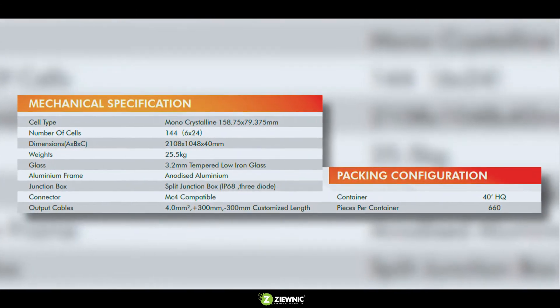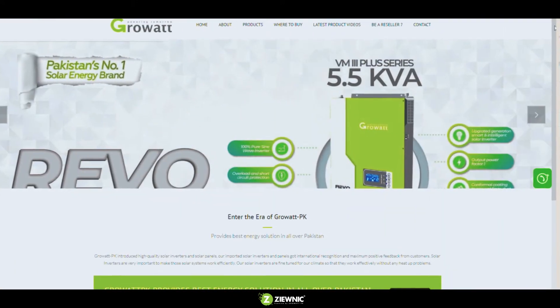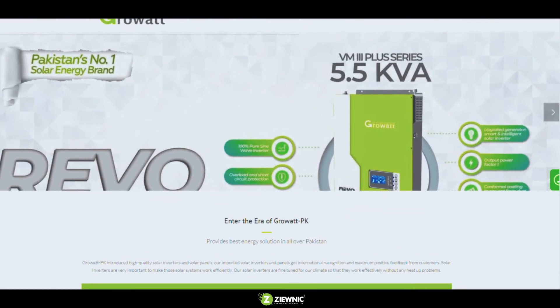If you like this solar panel, hit the like button and share with your friends. For more information, visit our website at www.growwattpk.com.